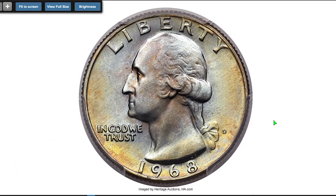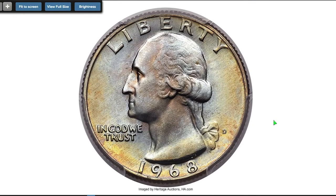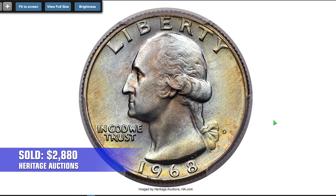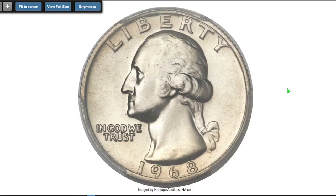Here is another nicely toned 1968-D Washington quarter. Not only is this 1968-D quarter essentially immaculate, it features delicate visually appealing shades of powder blue, lemon gold and lavender patina over each side. Sold in 2018 for $2,880.